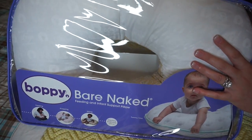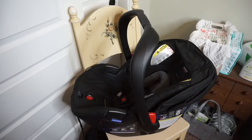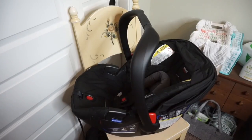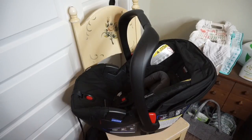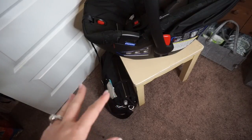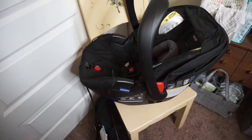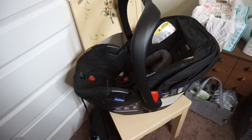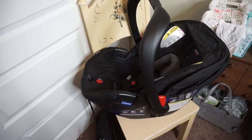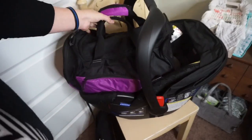The last thing going to the hospital with us is obviously the car seat. This is a Britax B-Safe 35, and we did put a little newborn insert in there for comfort so his head won't be moving around. I don't think we're going to bring the diaper bag — I started packing it but I'm probably going to alter what's in it, and it's not really necessary since we have the diapers and everything we need. What I've done is put the bag inside the car seat.